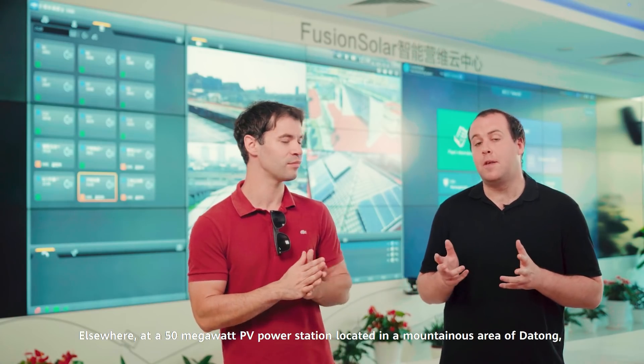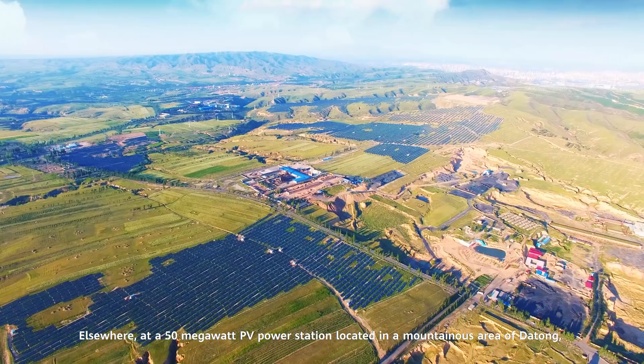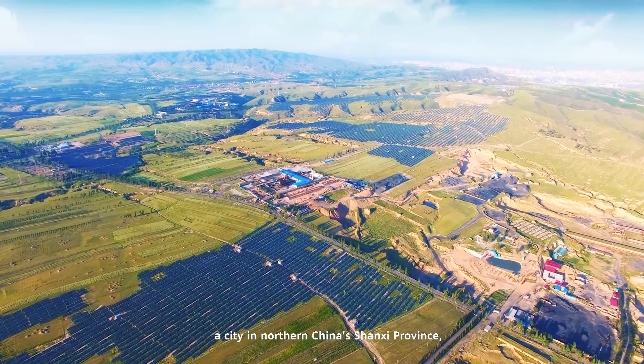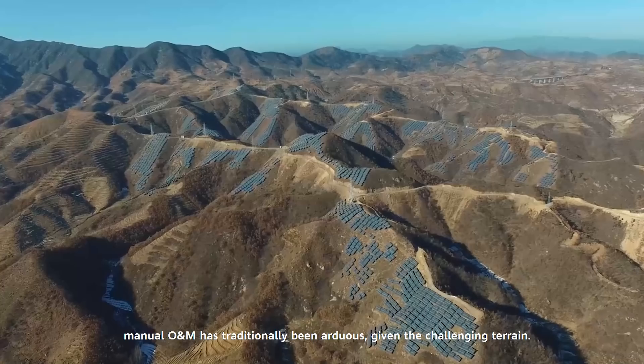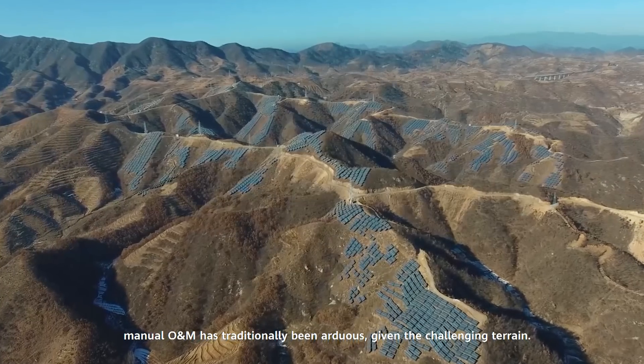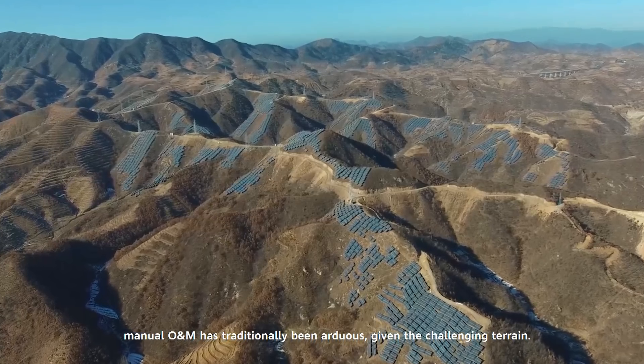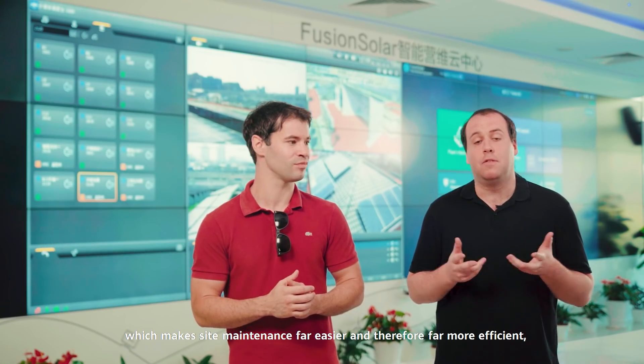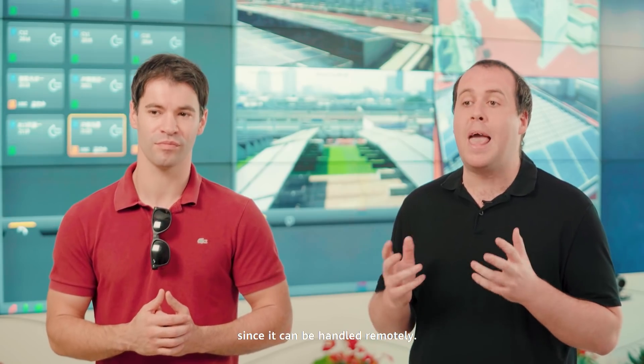Elsewhere, at a 50-megawatt PV power station located in a mountainous area of Datong — a city in northern China's Shanxi province — manual O&M has traditionally been arduous given the challenging terrain. Now, O&M staff at this site have been empowered with Huawei's intelligent IV diagnosis tool, which makes site maintenance far easier and therefore far more efficient, since it can be handled remotely.